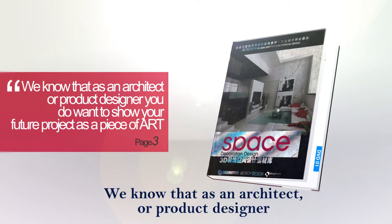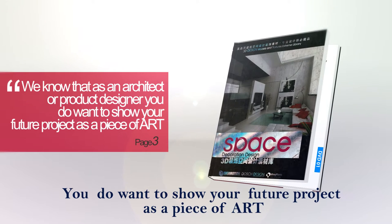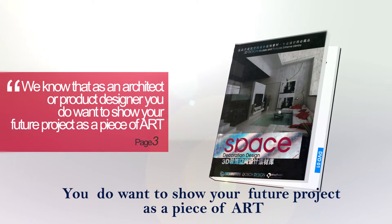We know that as an architect or product designer, you do want to show your future project as a piece of art.